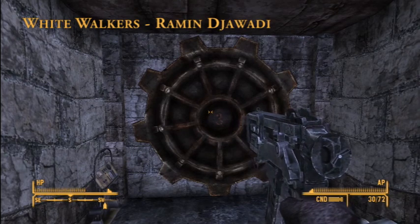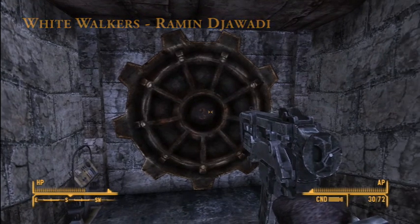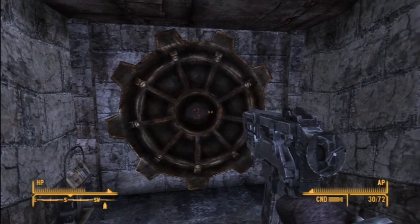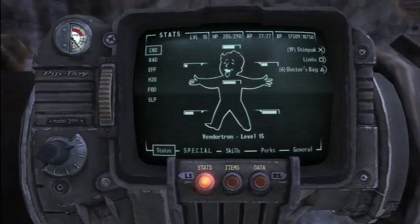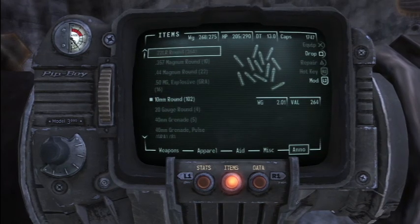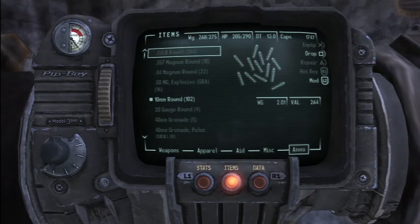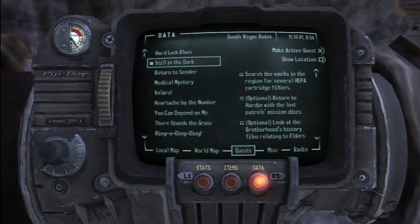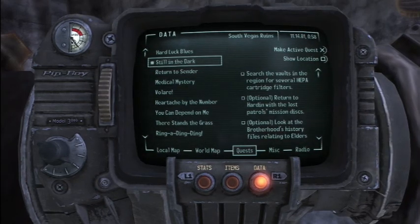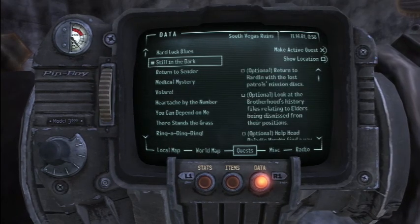Hello everybody, welcome back to Vendortron's Fallout New Vegas full walkthrough. We are in episode 61, just outside of Vault 3. We finished clearing out Vault 3 and killing off the Fiends, and we did end up finding the Pulse Chase Cleaner, which is fantastic. It really helped us with our quest that we're currently doing, which is Still in the Dark. We have to search the vaults in the region for several HEPA filters, and once we find those we can return to the Brotherhood of Steel and talk to Elder McNamara.